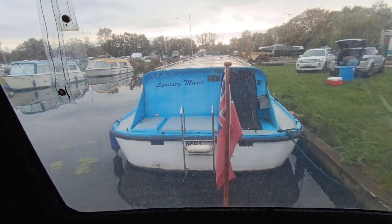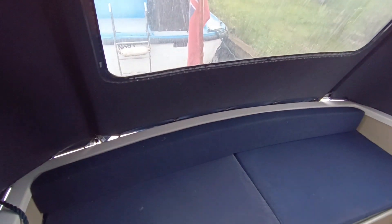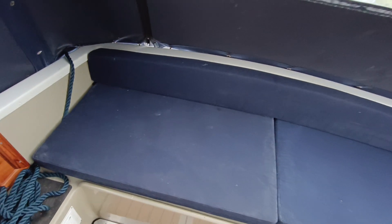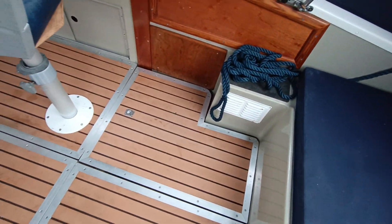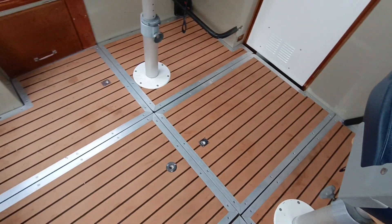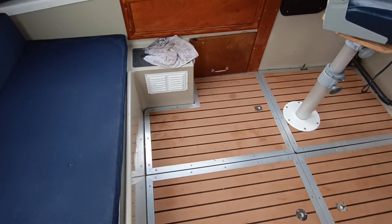Hi, this is Steve Biggs of Boatshed Norfolk, on board the Elysian 27. This is the interior — full width half bench made by Jekylls, teak floor all nicely sectioned so each section comes up, which is really nice and easy, beautifully trimmed in aluminium. Been really nicely done that.